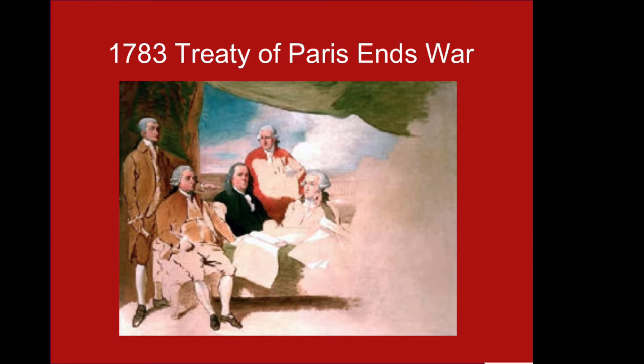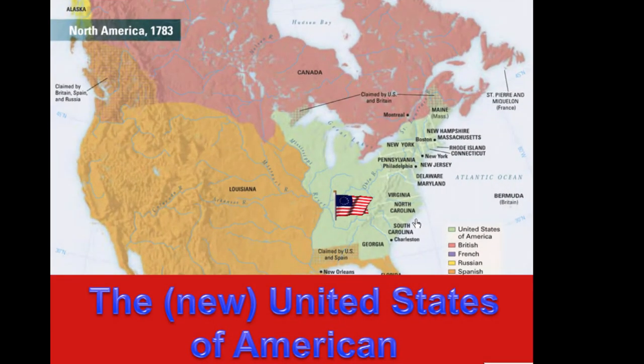The British commissioners were so embarrassed having lost to their American colonies that they refused to pose for the picture. The brand new United States of America had its western border at the Mississippi River, Canada in the north, and Spanish Florida in the south.